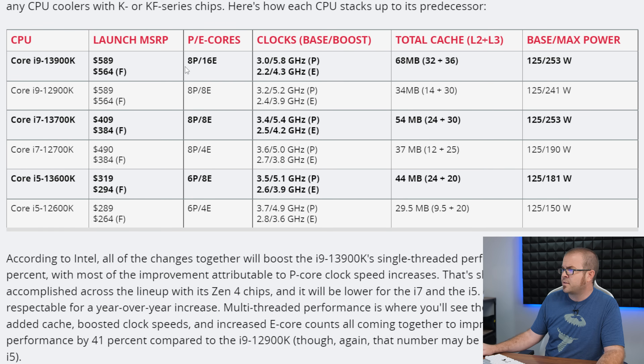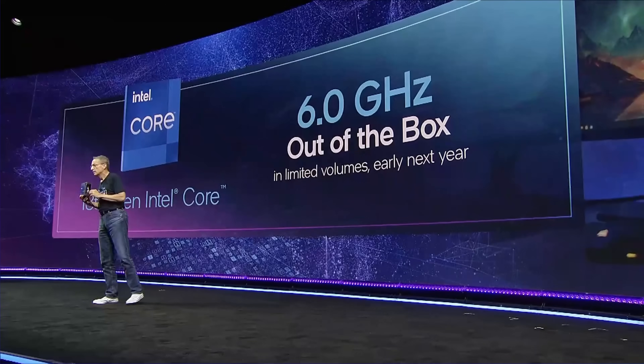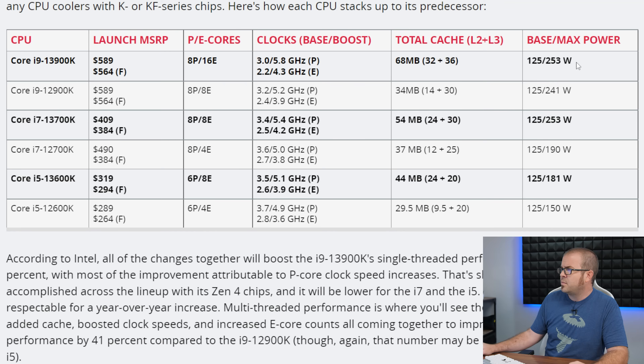Beyond that, the specs for the 13900K and KF are eight P-cores with 16 threads and 16 E-cores with 16 more threads for 32 threads total. We have clock speeds going up to 5.8 GHz on the P-cores in turbo boost. Intel also said they're going to launch a 6 GHz frequency CPU — likely a 13900KS — but that's coming early next year. On power limits, base and max power for PL1 and PL2 are 125 and 253 watts, up from 241 watts on the previous gen. The 13700K jumps more significantly from 190 to 253 watts, and the 13600K goes up to 181 watts versus 150 with the 12600K. Prices are also up a bit compared to last generation, which was expected — Intel announced early on they would be increasing prices.